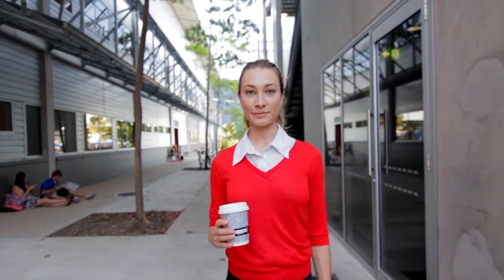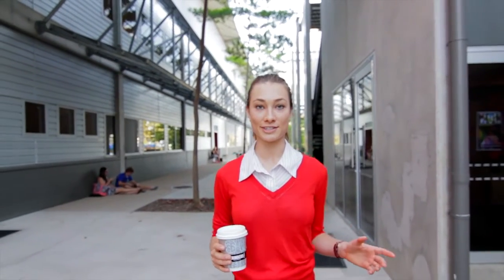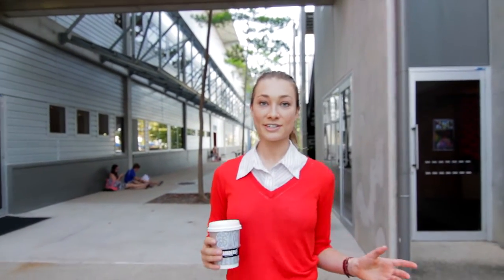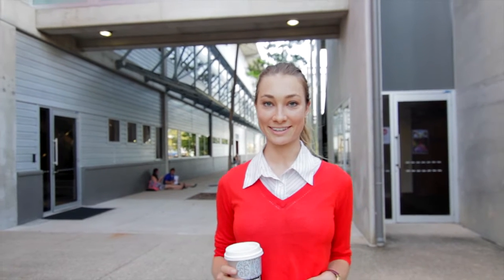Hey, my name's Charlotte and I'm a third year medical student at JCU. When I was applying for uni I had so many questions and I had no idea where to start. So today we've answered a few of them for you to try and make the process a little bit easier.